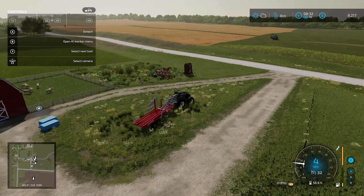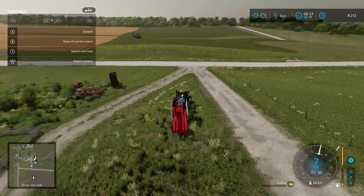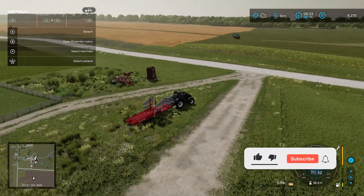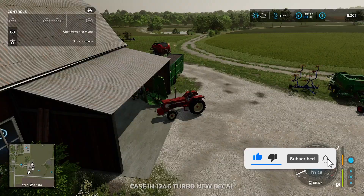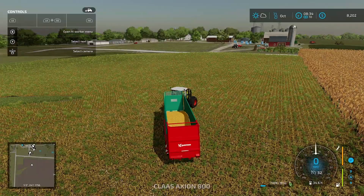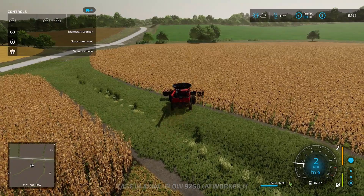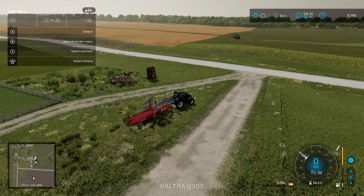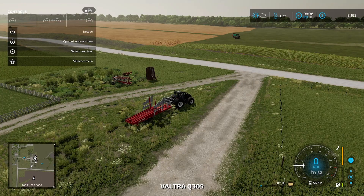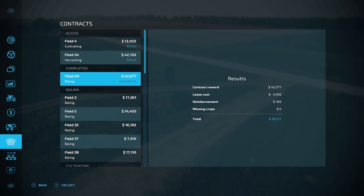Hey guys, Josh from DKM Farms. You join me here on the Old Cow Farm. In the last episode, we got over to it and started taking this cultivating job. We are also in the middle of helping our neighbor harvest his massive cornfield. But we are actually going to go over here — that big baling job, we finally finished it and we made $38,000. So let's collect that.